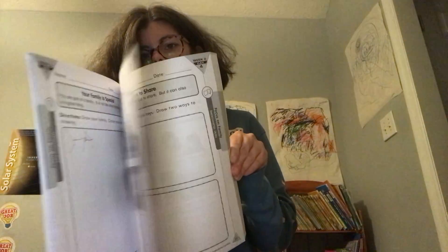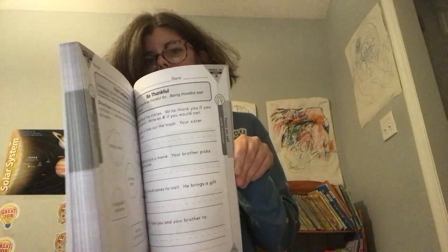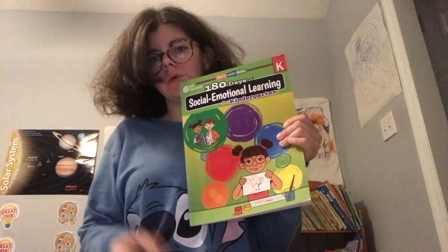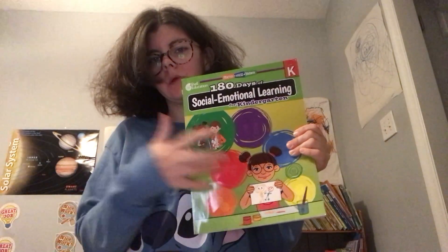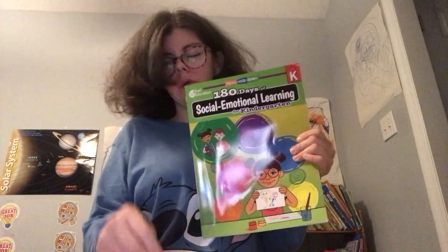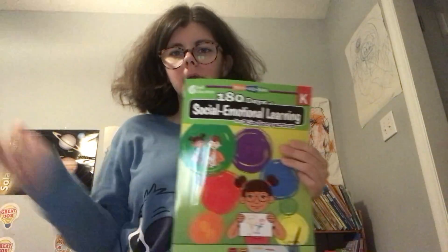We also do social emotional learning. I picked up both the kindergarten and the first grade ones. We tried the first grade one but it required him to say something and write it, and I didn't feel like he could do that yet. So we're doing the kindergarten one first, hoping it sparks conversation about his emotions. Right now he mostly claims he's happy or fine and sometimes I don't think he is, so we're just trying to get him to understand emotions.